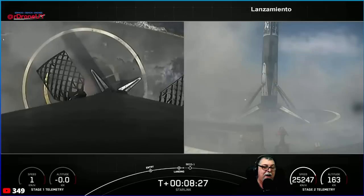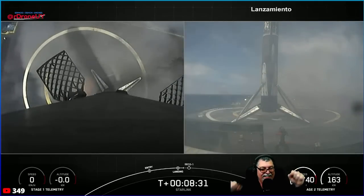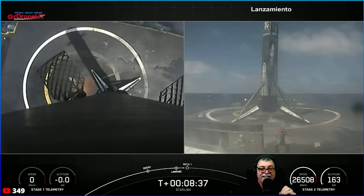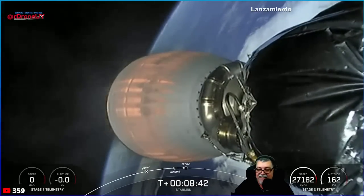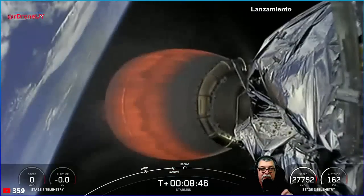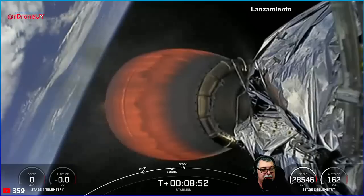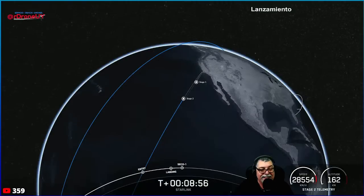Stage one landing is confirmed! That was an amazing view of the first stage landing. This marks the 57th first stage landing on this particular drone ship, and the 36th launch of the year. MVAC shutdown — launch number 36 of the year.